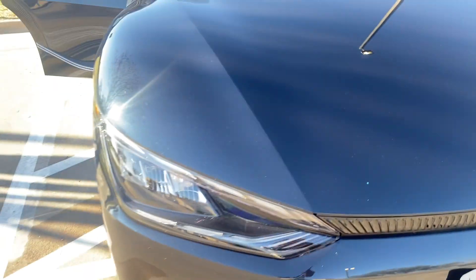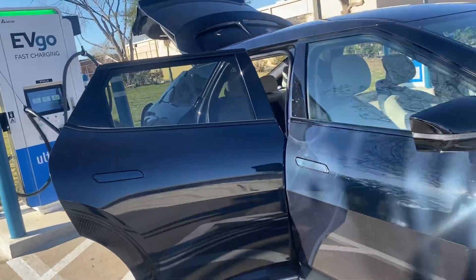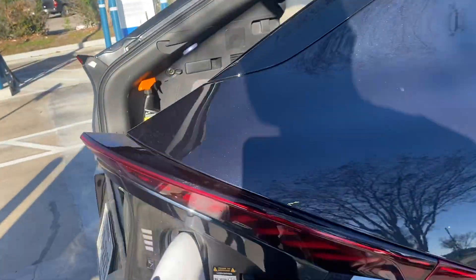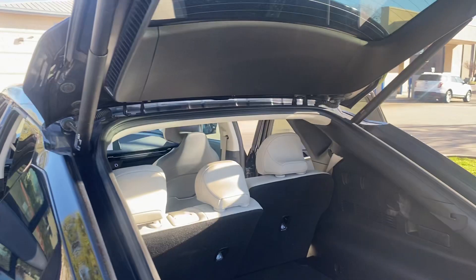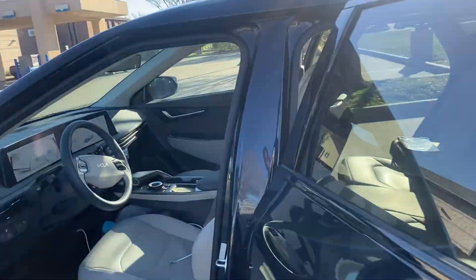We're gonna do a rundown of the 2024 Kia electric — all electric EV6. So about this car so far, how many miles have I put on it?